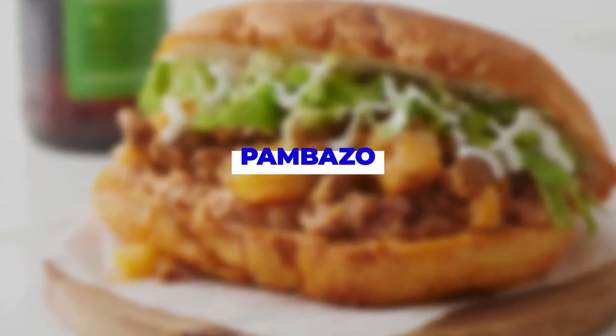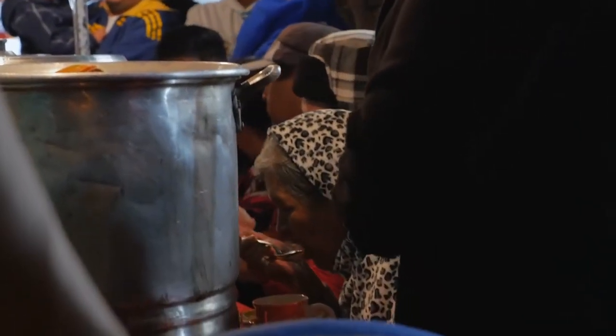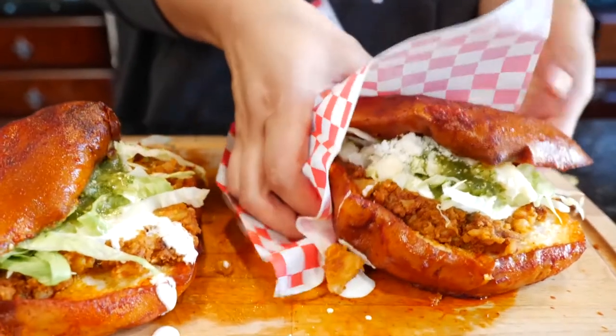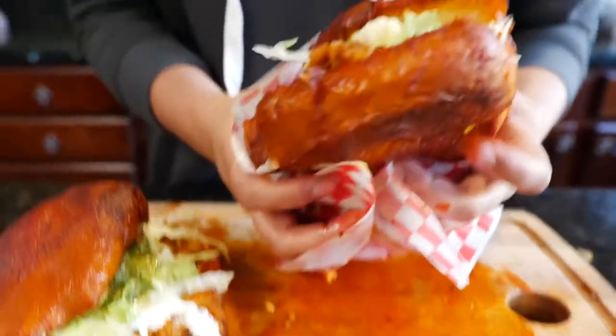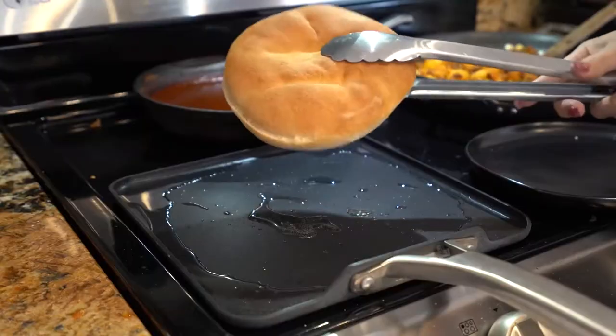Number 5. Pambazo. If you ever go to Mexico, you will see these things everywhere you go, because people love it — it's basically a burger filled with a special filling called papas con chorizo. But why is it so red? We're glad you asked.